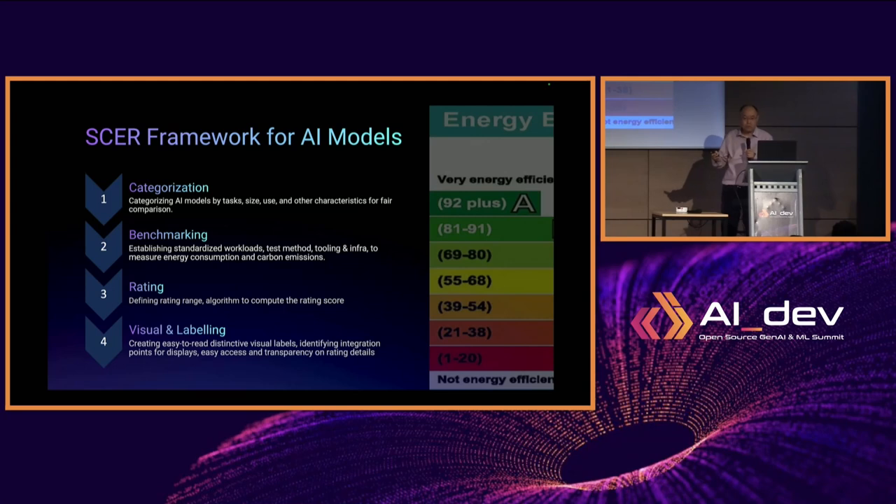The third component is rating — defining the rating range and the algorithms to compute the rating score. The last component is visual labeling, and this is actually the key part of the SCER framework. In order for this carbon emission rating to be effective and real, it needs to have this kind of visual labeling, just like the Energy Star labeling system.